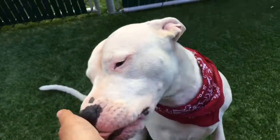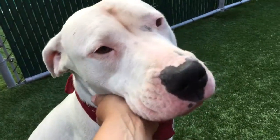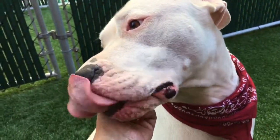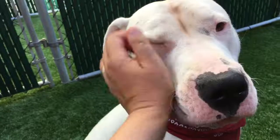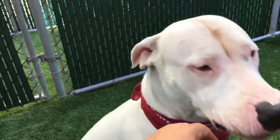She loves treats. She's a little bit chunky, a little bit chunky, but really very beautiful. Of course, she will like to have a lot of walks, will lose a little bit of weight and a lot of exercise.